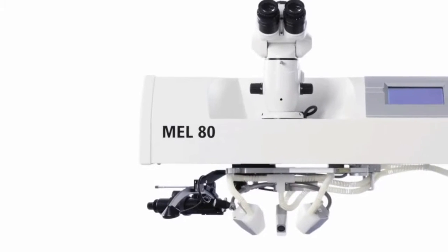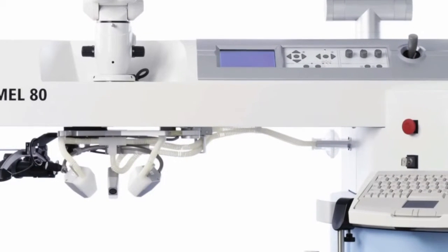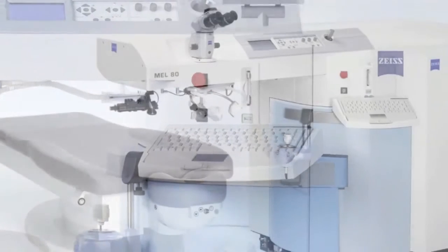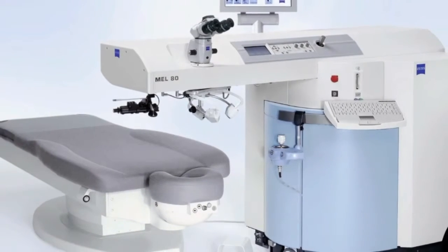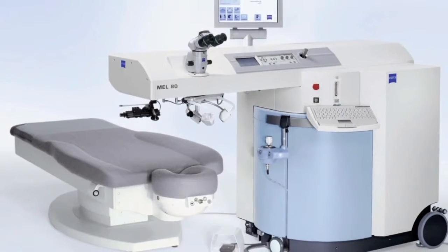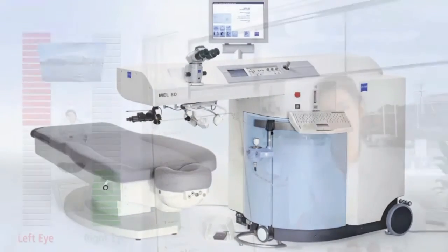A new laser vision technique using the Zeiss Mel 80 laser system is now available, called laser blended vision. It is based on the principles of refined traditional monovision in combination with a wavefront-based corneal shape optimization that virtually eliminates this blurry intermediate zone.